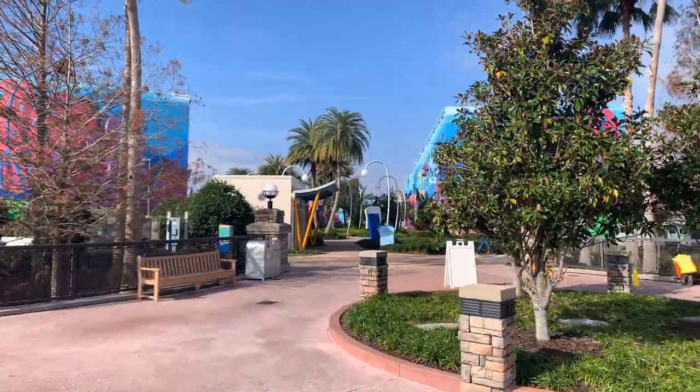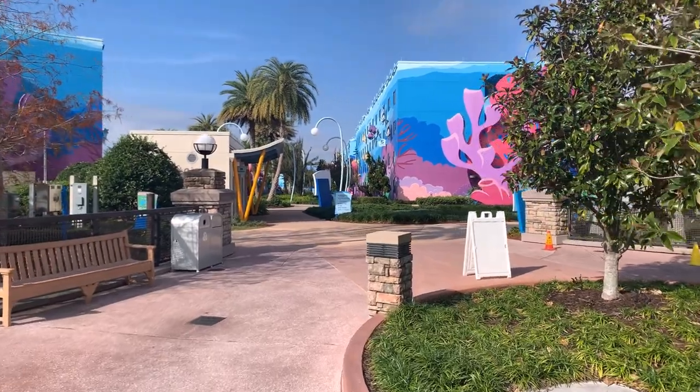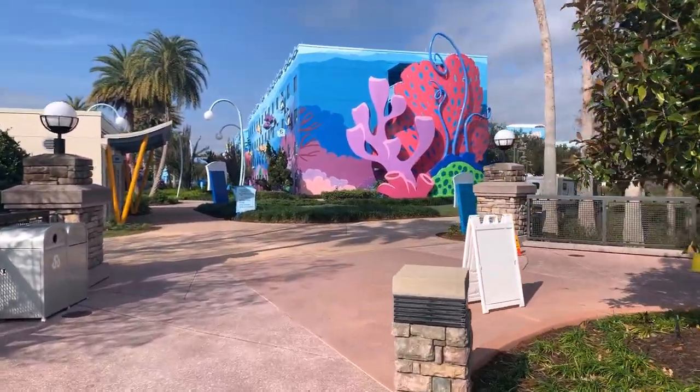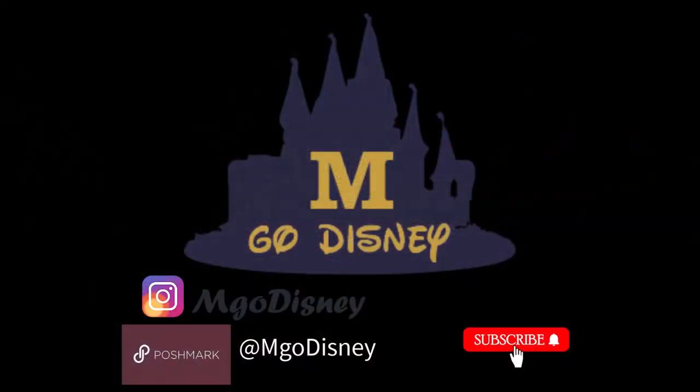All in all, Art of Animation wowed us with its themed areas and stellar service. If you're eyeing a value resort for your next Disney adventure, this place gets our stamp of approval. Thanks for tuning in, folks. Don't forget to follow us on Instagram and check out our Poshmark for some pre-loved Disney threads. And of course, hit the subscribe button for more Disney adventures.